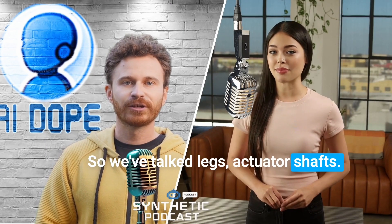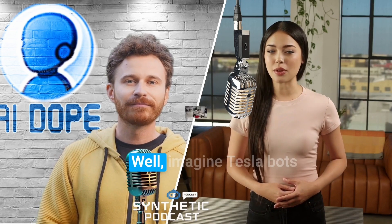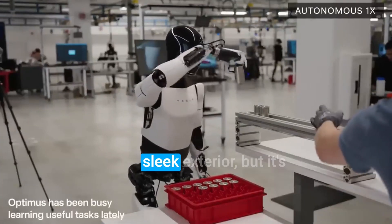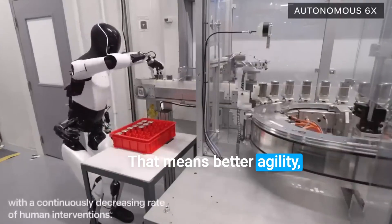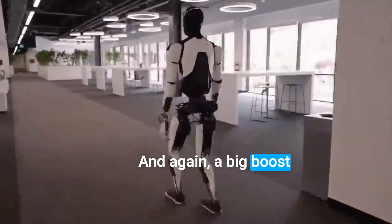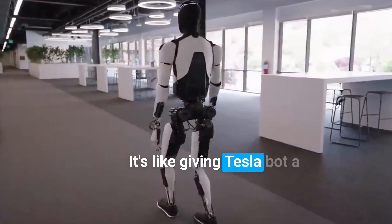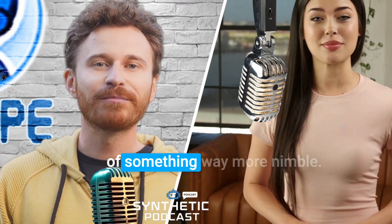What about Teslabot's outer shell — what could composites do there? Imagine Teslabot's sleek exterior, but incredibly light and strong. That means better agility, impact resistance — like bumping into stuff without damage — and again, a big boost to energy efficiency. It's like giving Teslabot a superpower: the strength of metal but the weight and agility of something way more nimble.